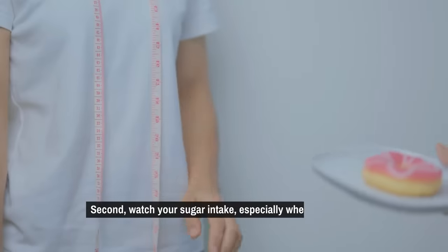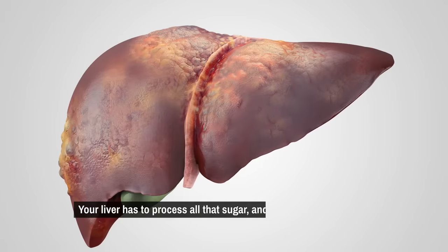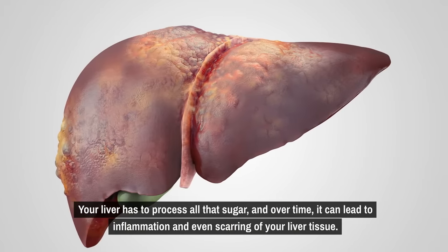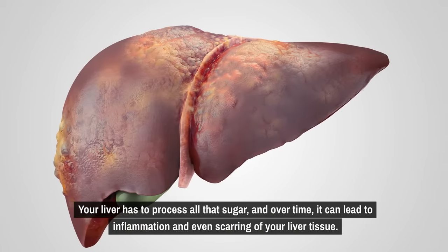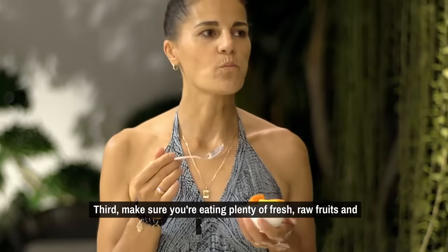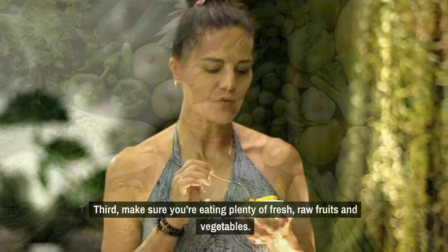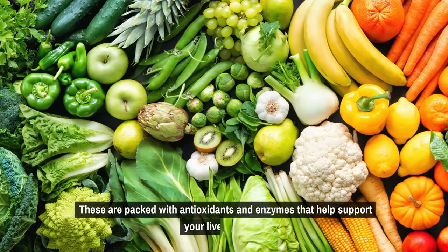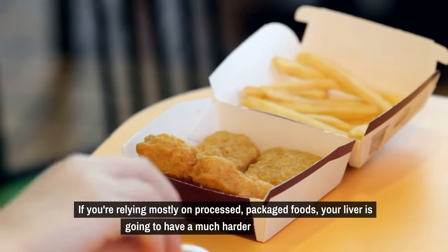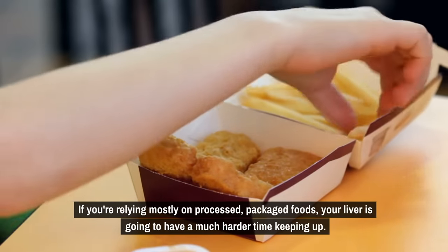Second, watch your sugar intake, especially when it comes to high fructose corn syrup. Your liver has to process all that sugar, and over time it can lead to inflammation and even scarring of your liver tissue. Third, make sure you're eating plenty of fresh, raw fruits and vegetables. These are packed with antioxidants and enzymes that help support your liver function. If you're relying mostly on processed, packaged foods, your liver is going to have a much harder time keeping up.